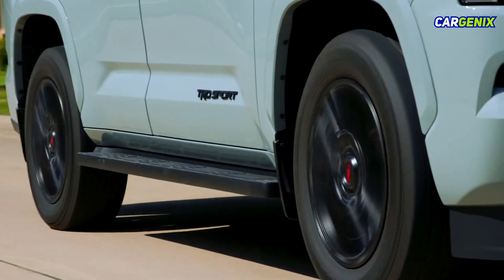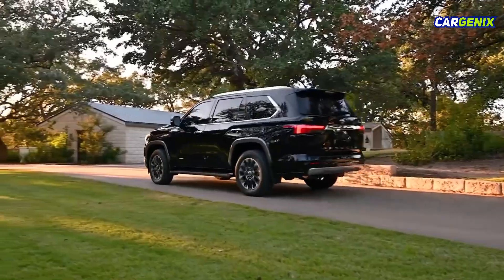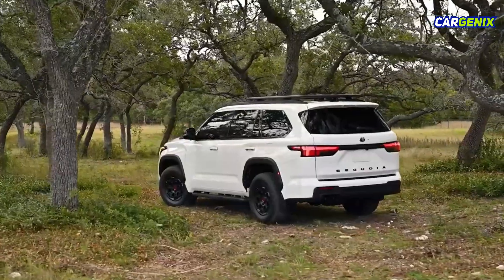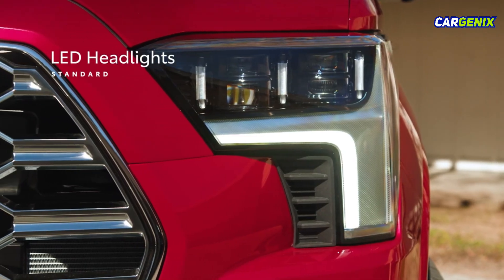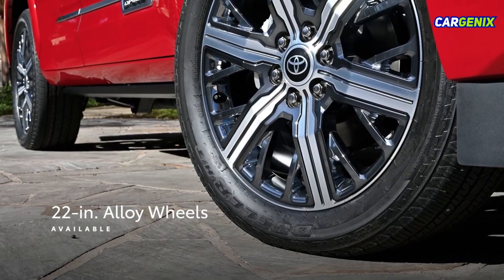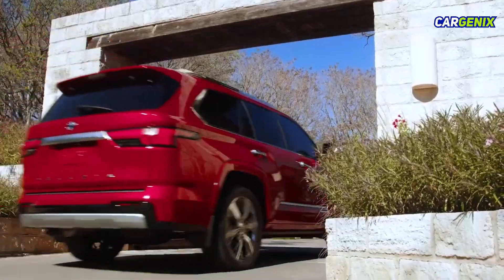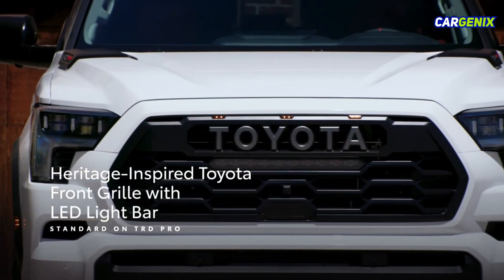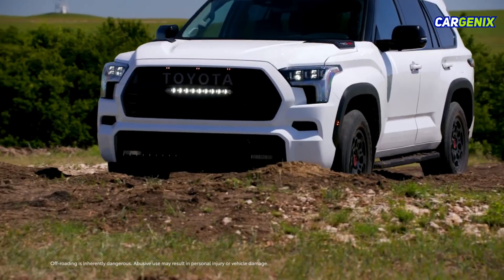This well-rounded performance is backed by head-turning looks and unique details that allow Sequoia to stand out even more. Refined yet rugged, Sequoia's eye-catching design adds to its premium feel. Features like standard LED headlights command attention on the road, while the Capstone grade's 22-inch alloy wheels add a touch of elegance. Sequoia TRD Pro takes inspiration from Toyota's off-road history with its heritage-inspired front grille and integrated LED light bar, giving it a look that hints at its incredible performance.